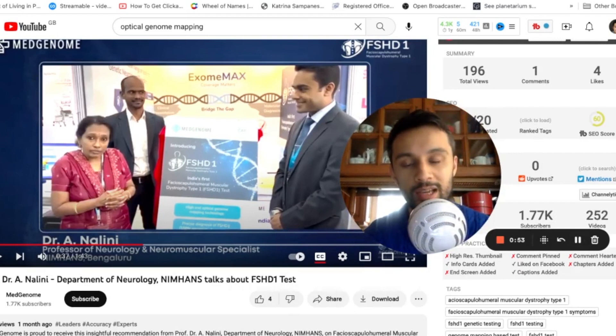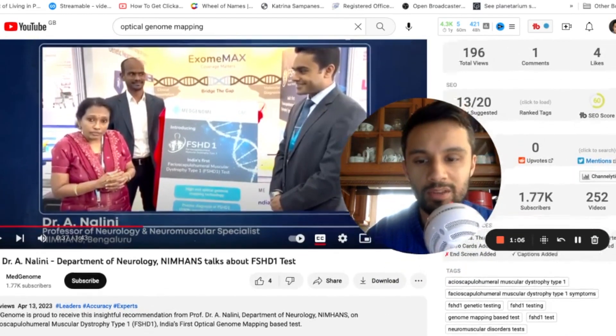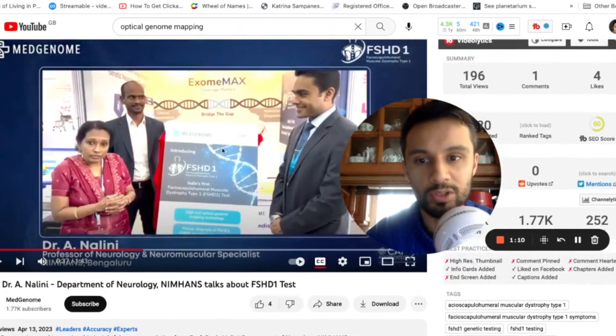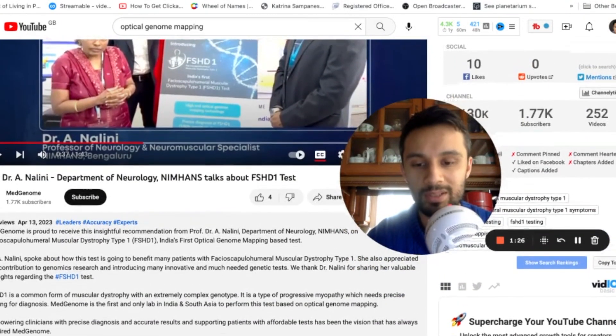She'll be talking about how they had to send some of these samples internationally to get results — she said they were sending samples to Germany. Her name is Dr. Nalini, and she was speaking about how the test is going to benefit so many patients with FSHD type 1. She appreciates that MedGenome allowed them to run 2,000 tests for free. Apparently MedGenome is the first and only lab in India and Southeast Asia to perform this optical genome mapping test.